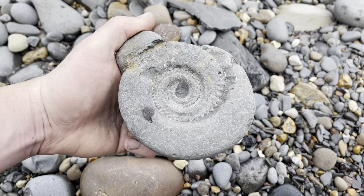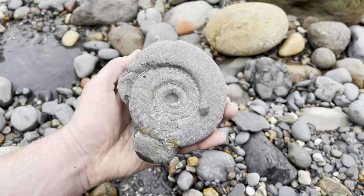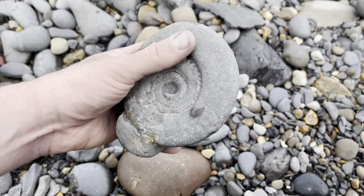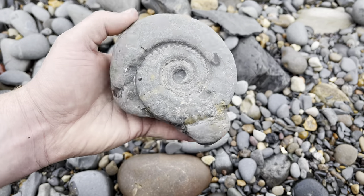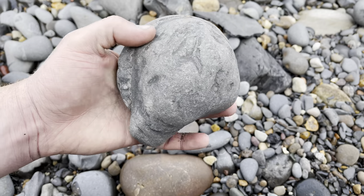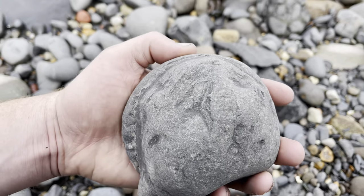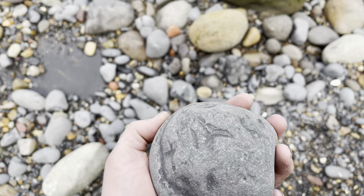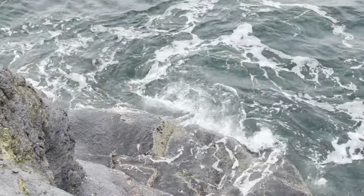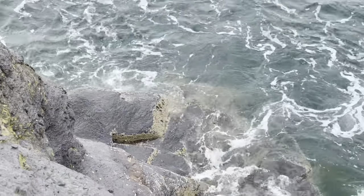Oh, perfect! Gosh, can you believe that — just sat right there. Of course this side is a little bit worn away, but it's still very very impressive, and the other side of the fossil underneath this limestone will be absolutely perfect.